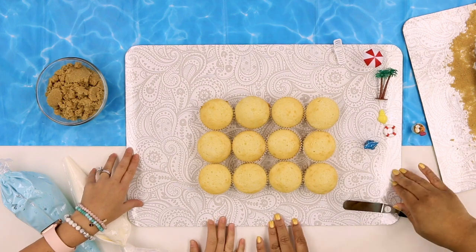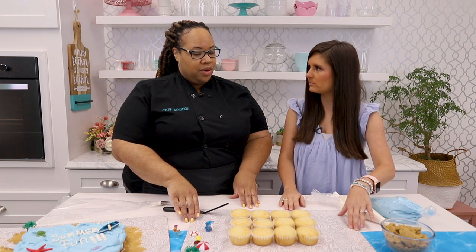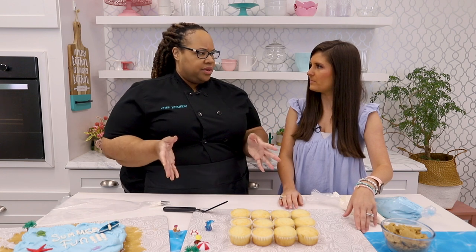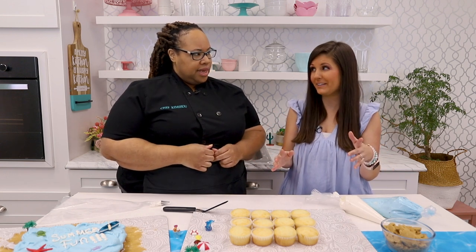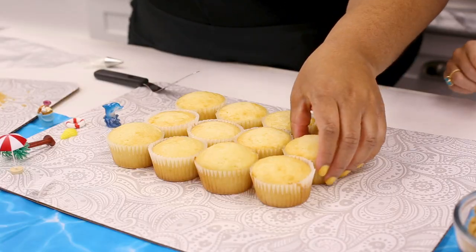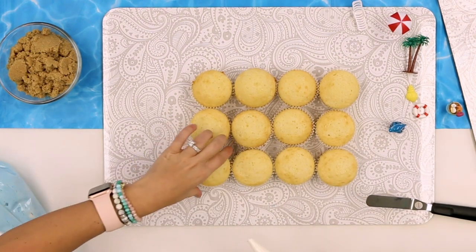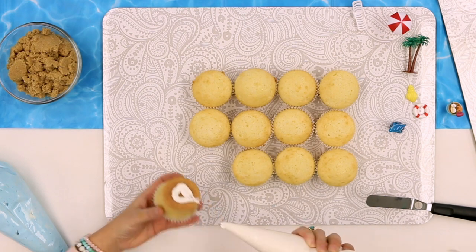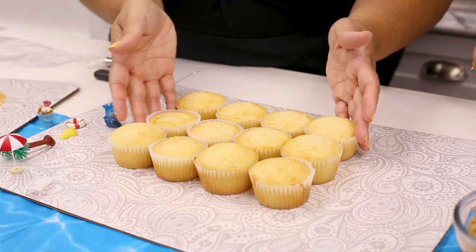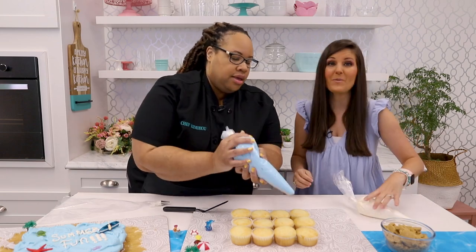This is just a cake board from Michael's, but you could use a piece of cardboard or even a cake riser — anything in your house that'll work. You're going to glue the cupcakes with icing — put some icing on the bottom and place them, tightening them all together. Then we're going to take the blue icing, which represents water. I've got a large hole in the piping bag to get a lot out — it's a lot of icing. This is an American buttercream.